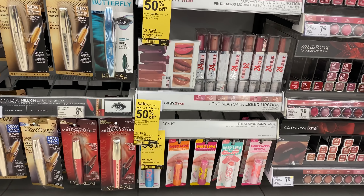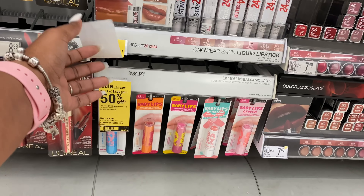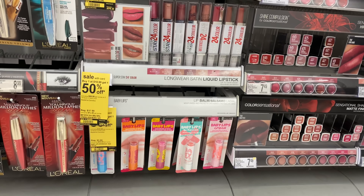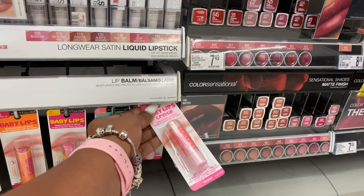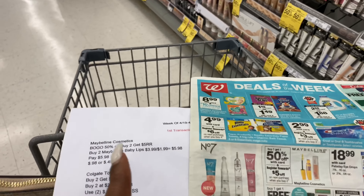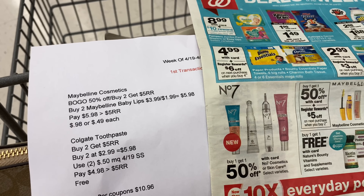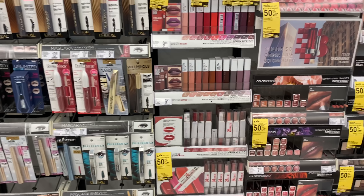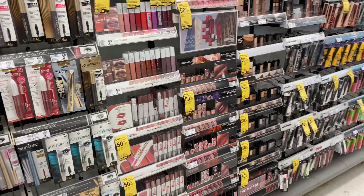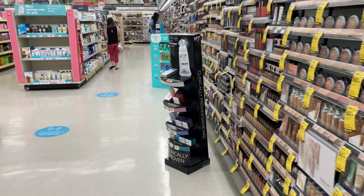Maybelline cosmetics are buy one get one 50% off this week, and when you buy two you get back a five dollar registry reward. I'm going for the cheapest items just to get that five dollars. They're $3.99 each, so one at $3.99 and the other at $1.99, totaling $5.98. After the five dollar registry reward, they come out to 98 cents total, or about 49 cents each. There are Maybelline paper and digital coupons available, but I didn't want the higher-priced items — I just want to earn the registry reward to roll into my second transaction.